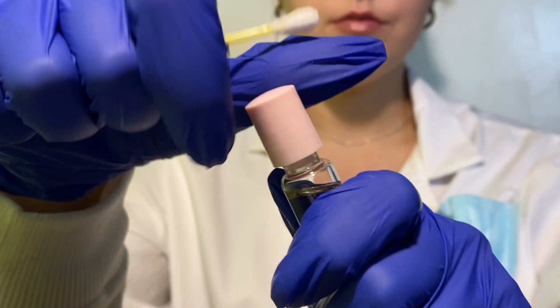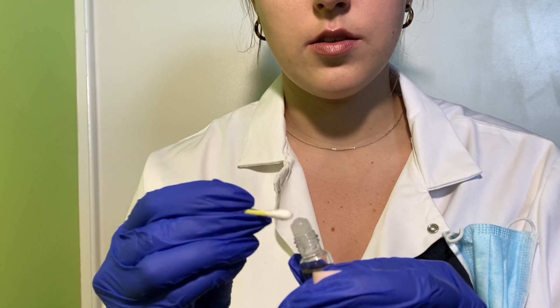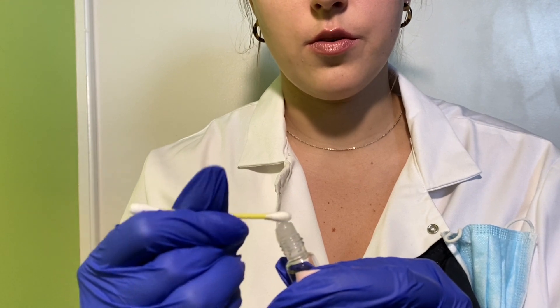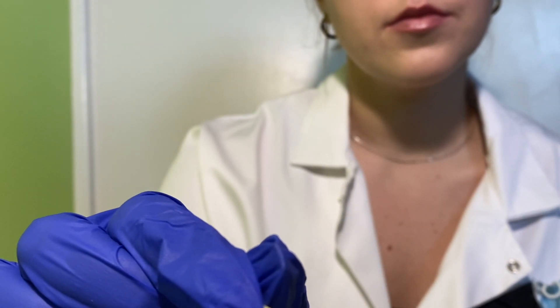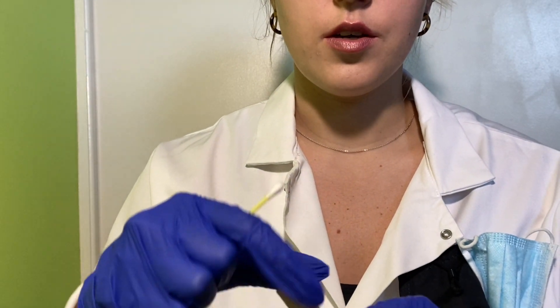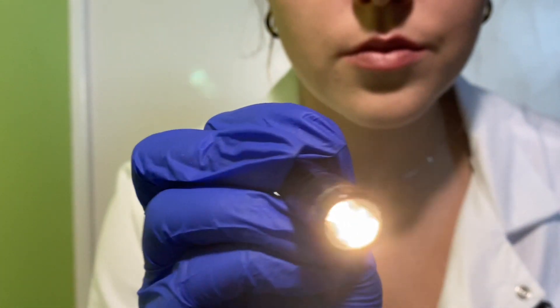Now we're going to be doing the glossopharyngeal test. This is a taste-involved test. I've got a taste sample here and I'm going to ask you to identify it for me. Have you been noticing any changes in taste lately? No? I'm just going to get a little bit of the sample onto a Q-tip for you. Could you please stick out your tongue? Can you tell me what that tastes like? Vanilla. Very good. Everything looks good there. I'm going to get my light back out and shine it into your mouth — can you stick out your tongue and say 'ah' for me? Looking very good. Thank you.